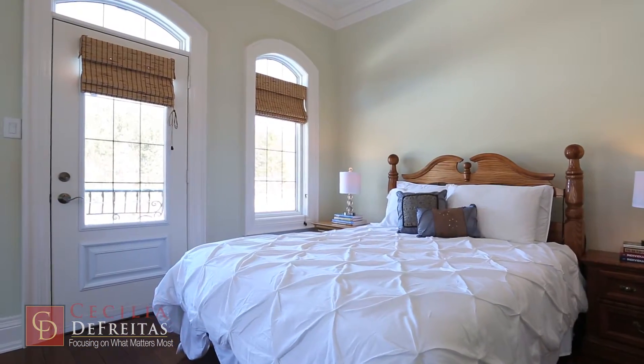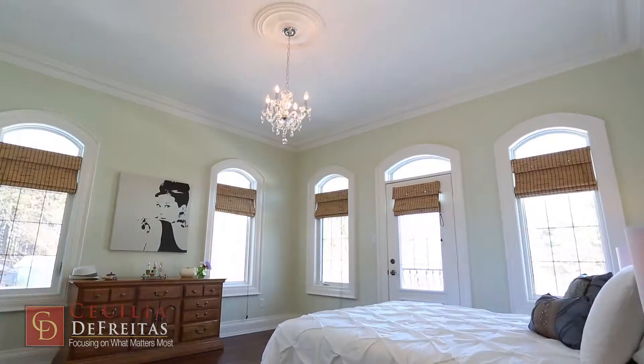The other three bedrooms have washroom en-suites with large walk-in closets and closet organizers.